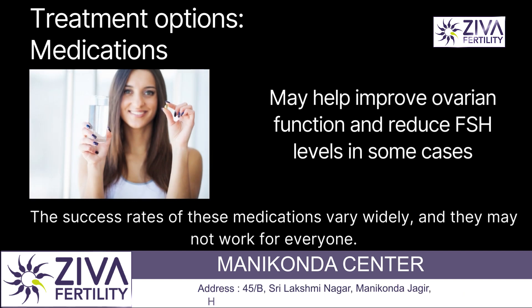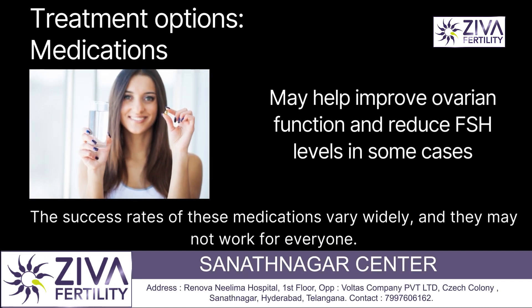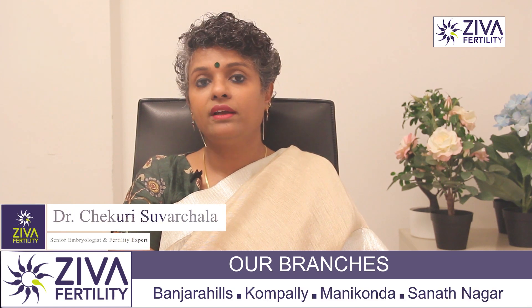Certain medications may also help improve ovarian function and reduce FSH levels in some cases. However, the success rates of these medications may vary widely and they may not work for everyone.